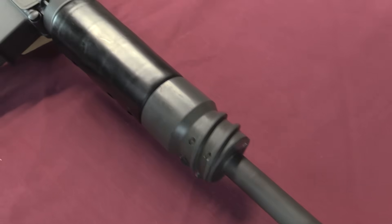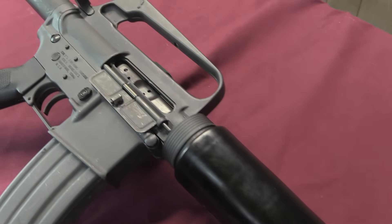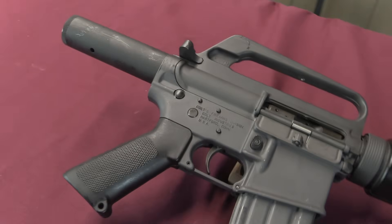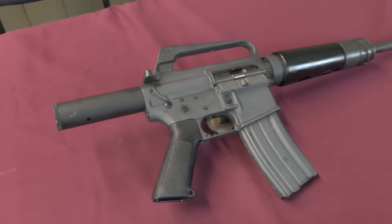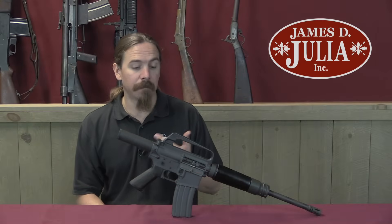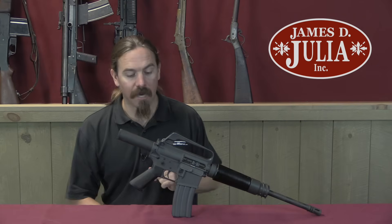Why exactly they weren't willing to just do this with the troops' standard combat rifles is not clear to me. In 1974 there was a developmental trial held between an early version of this, an HK33, an M3A1 grease gun, and a standard M16A1 rifle. And somehow this came out on top.